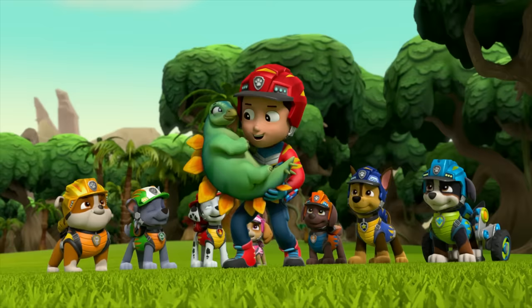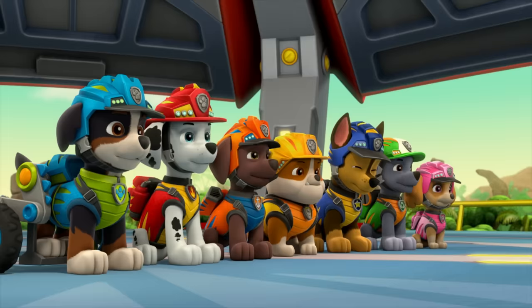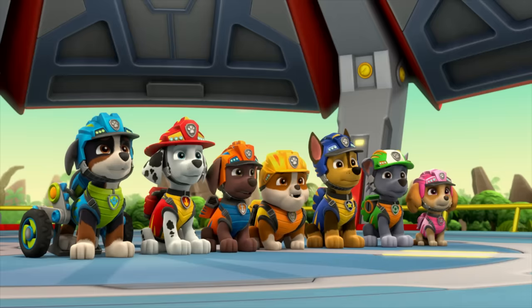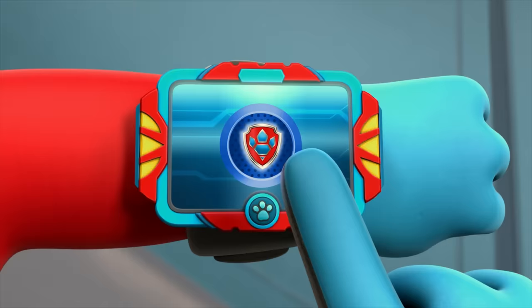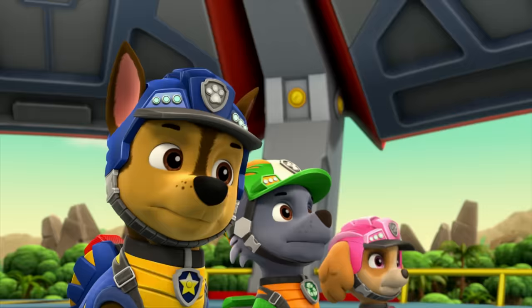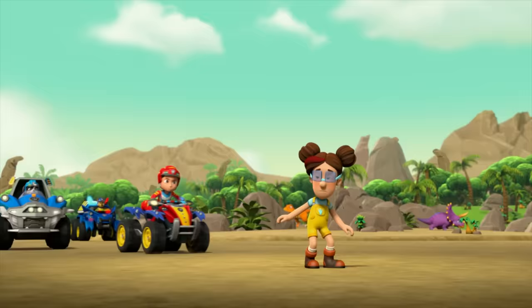He's saying thanks! Roar! You're welcome! Paw Patrol ready for action, Ryder, sir! We've got a dino rescue on our paws — a pterodactyl named Maverick crashed onto a ledge and now his wing is pinned under some boulders! Aww, poor guy! So for this mission, I'll need Rex — let's dino do this — and Chase — Chase is on the case. Paw Patrol is on a roll!